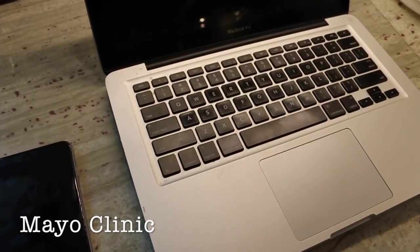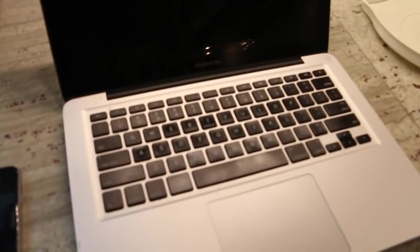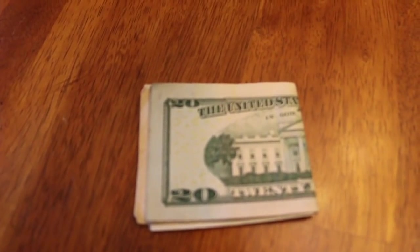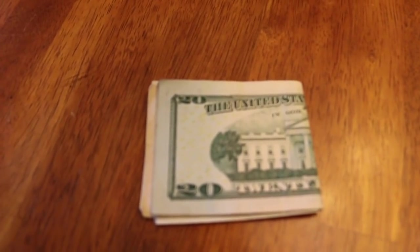The flu virus can live about 48 hours on hard surfaces such as the keyboard, cell phone, countertops, knobs, and shelves. I read one study that said the flu virus can stay on paper money for 72 hours. There was even a type A strain that stayed on the money for 17 days.